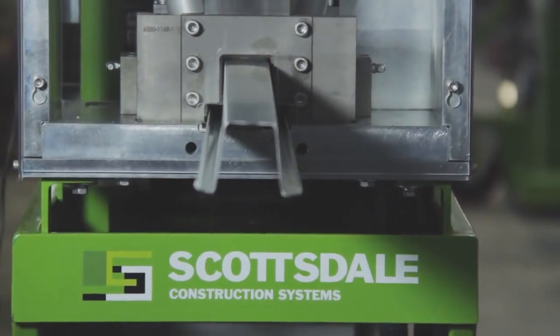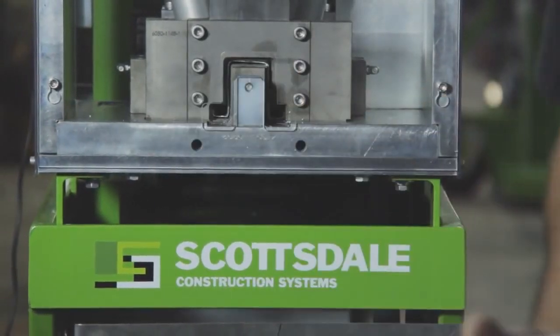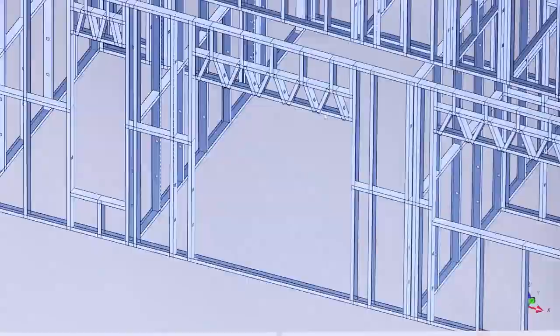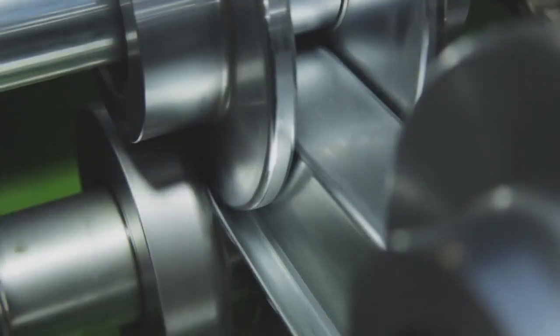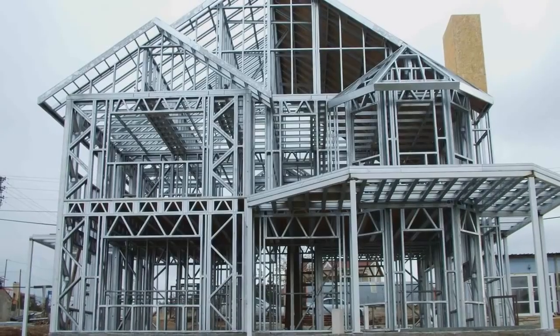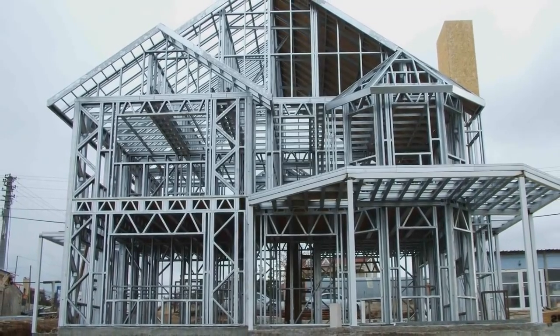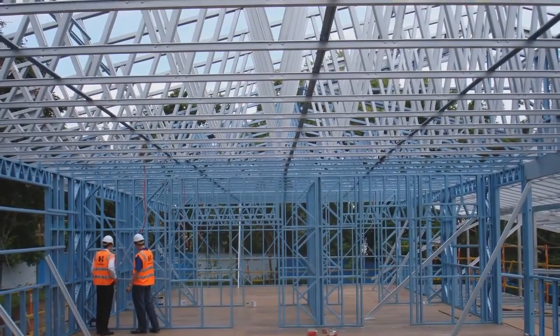Scottsdale Construction Systems' intelligent steel frame and truss manufacturing technology comprises intelligent design and roll former software, intelligent roll forming machinery, and roll former machine and software support. There are two product lines: panelized fabrication systems and truss fabrication systems.